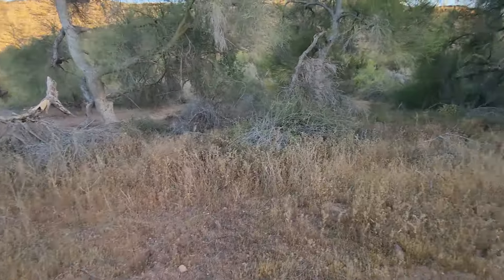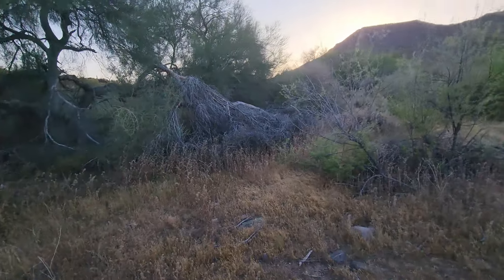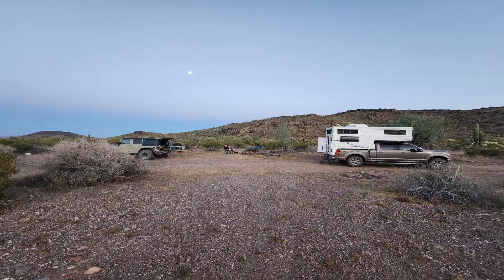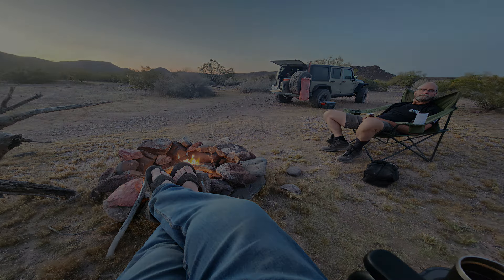There's quail and dove everywhere. And so ended day number three — another wonderful day. Little did I know that tomorrow will be the biggest, most challenging day of the whole trip.